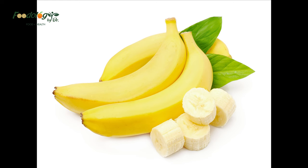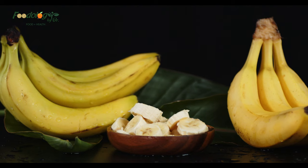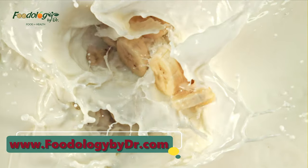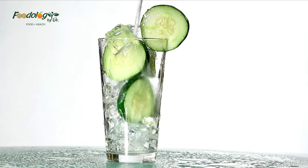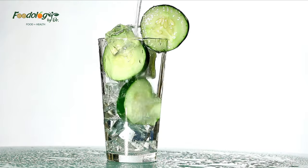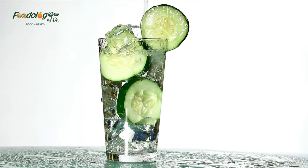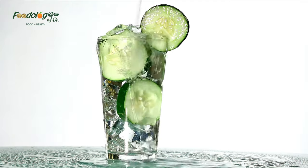Are bananas good for cholesterol? Bananas are rich in soluble fiber and potassium. Both of these can have a positive effect on increasing digestive transit time, lowering cholesterol, and reducing blood pressure when eaten as part of a healthy diet. Will drinking a lot of water lower cholesterol? While ensuring adequate hydration is essential to overall health, cholesterol is not a water-soluble fat, and drinking large amounts of water will not lower cholesterol.